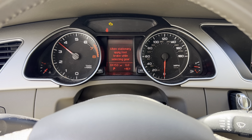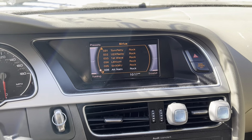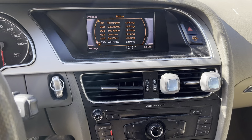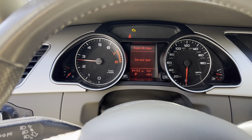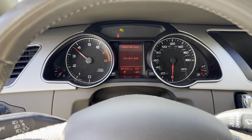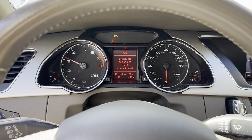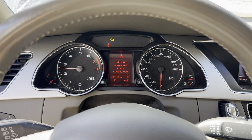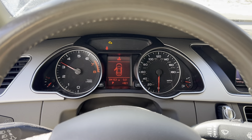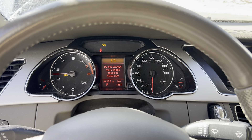Starts right up. Look at our display screen — great throttle response, no issues.